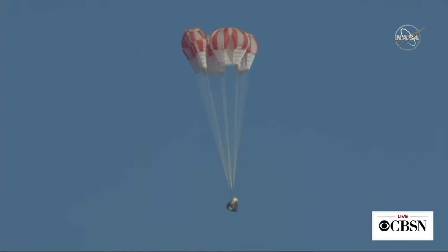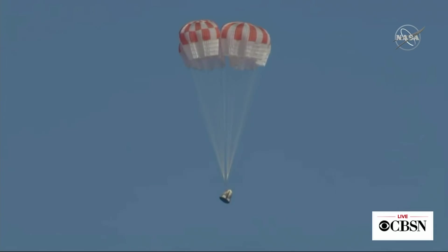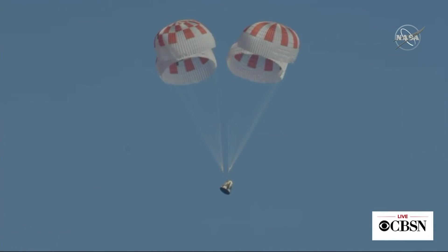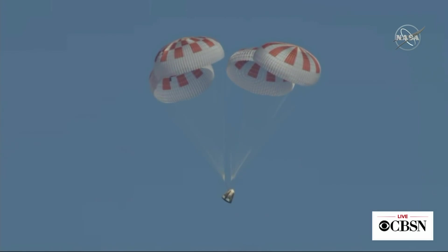Yeah, we can hear the applause. Everything seems to be going flawlessly. That is the SpaceX control room in Hawthorne, California, out near Los Angeles. That's really cool, the way the parachutes have played.